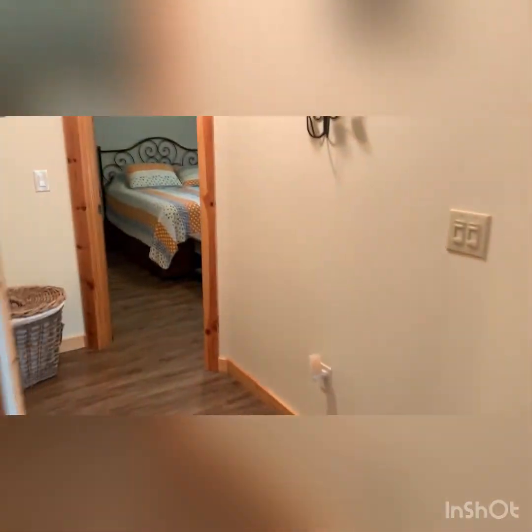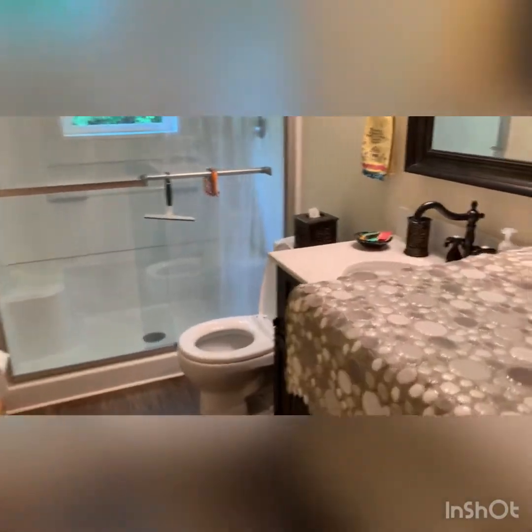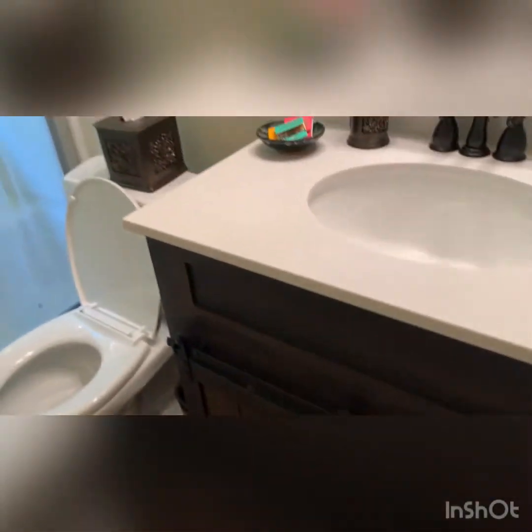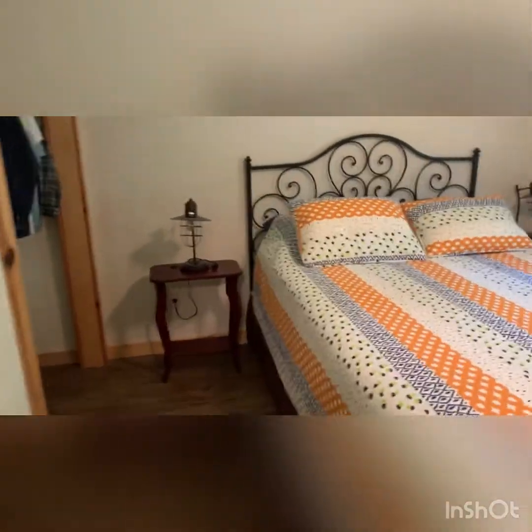Round this way you have a bathroom with this amazing piece here — there are pebbles. This room has a closet and another bathroom.